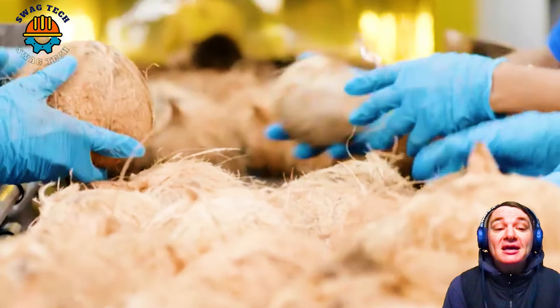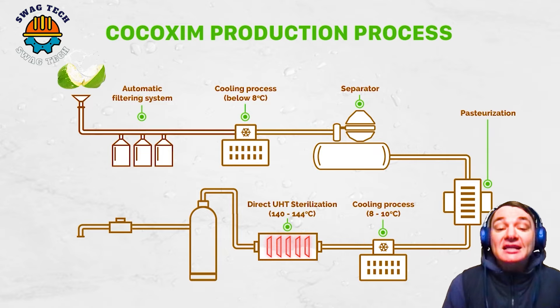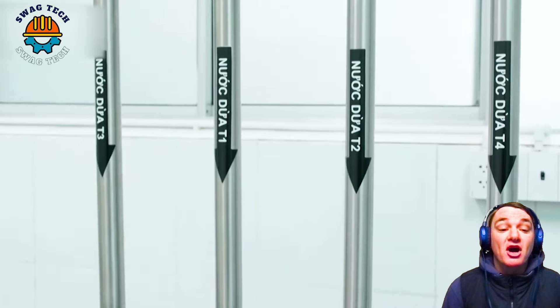This process may include filtration, aeration, heat treatment, and the use of other methods to remove bacteria and enhance the quality of the coconut water.